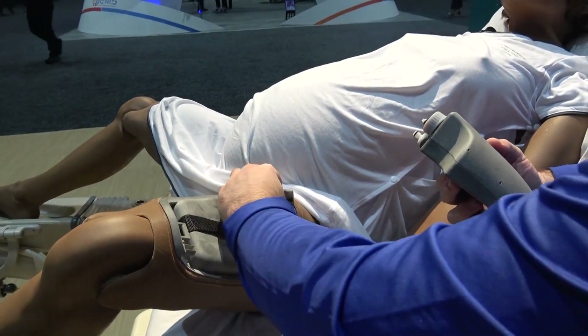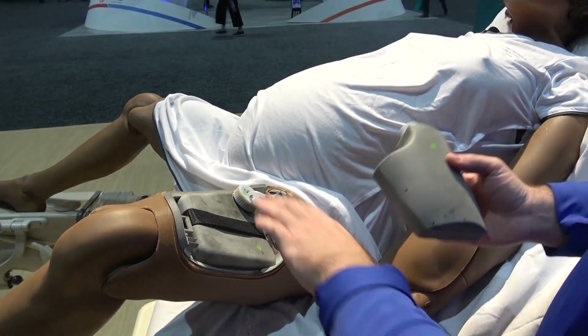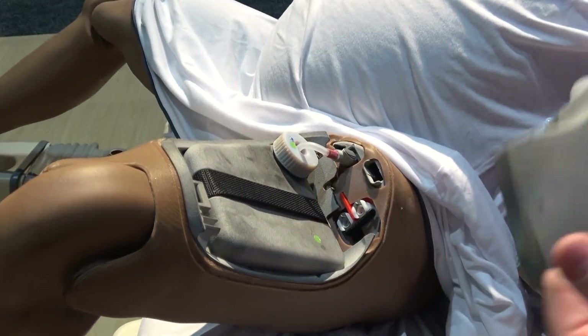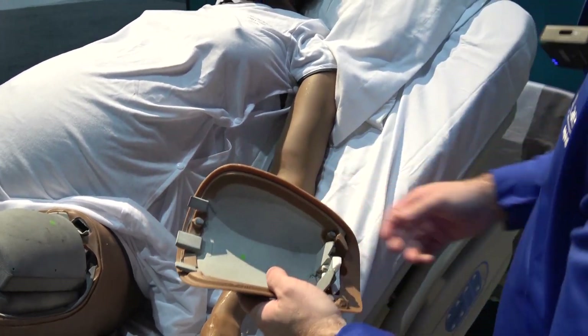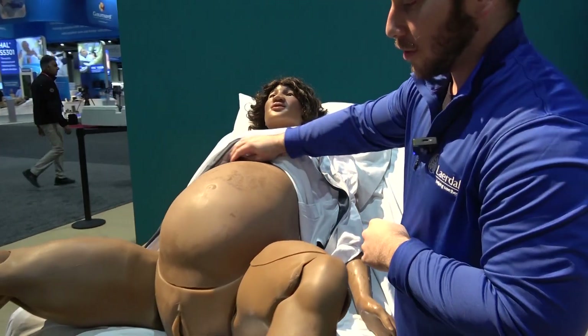Same thing with the blood reservoir — you just unclip it, take it out, fill it, put some blood concentrate in if you want, shake it up, and you're good to go. You have 750 milliliters of urine and 1.5 liters of blood. That's just one bleeding option — another is a five-liter external blood tank, so if you want to do back-to-back PPH scenarios you can hide that blood tank in the back without having to refill any tanks.